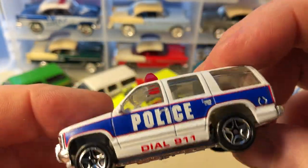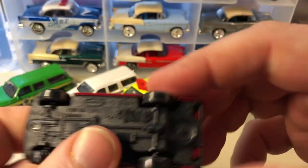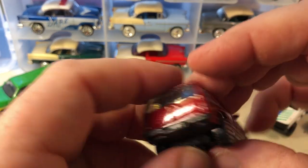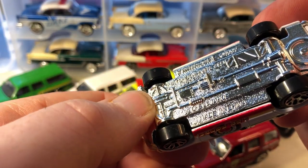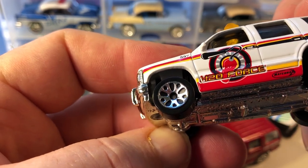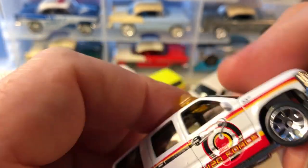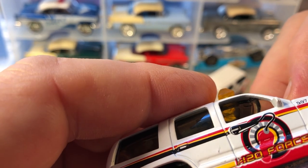This one has a Chevy Tahoe police livery. Here's a Chevy Tahoe with a fire department livery. And a Chevy Tahoe with another emergency livery — I don't think this is either police or fire specifically, though it's got a fire extinguisher on the door.